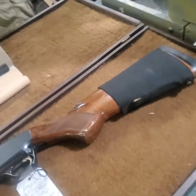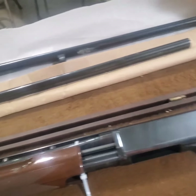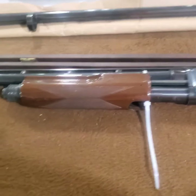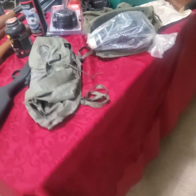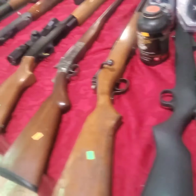There's a nice early 870. Three barrels — oh, that's a Browning, it says. Boy, that checkering looks just like 870 checkering. There's a Model 12. He's got lots of ammo. Always good stuff here.